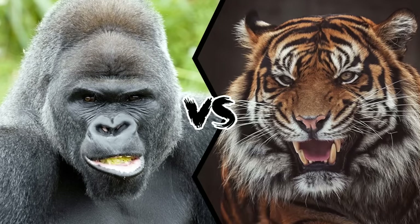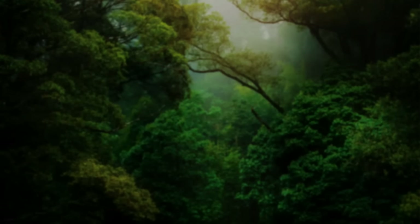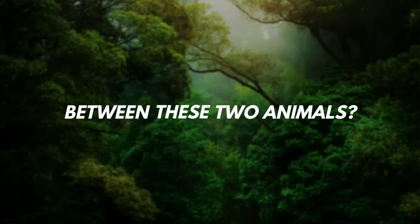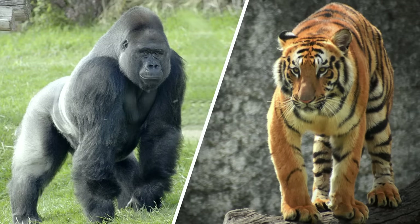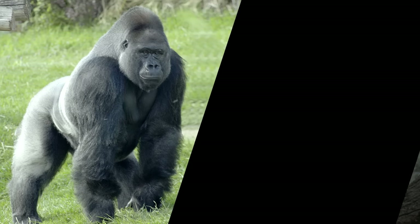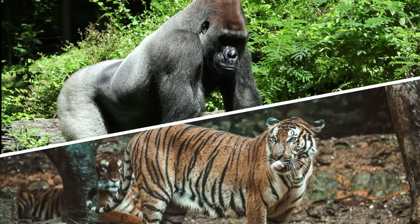Gorilla vs. Tiger. Who would win an epic showdown between these two animals? Let's imagine two of the most fearsome beasts ever — the tiger and a silverback gorilla — going head to head. That would be one of the most intense battles in the Animal Kingdom. Both the gorilla and the tiger are large animals and are strong enough to give a bloody nose to any potential enemy.